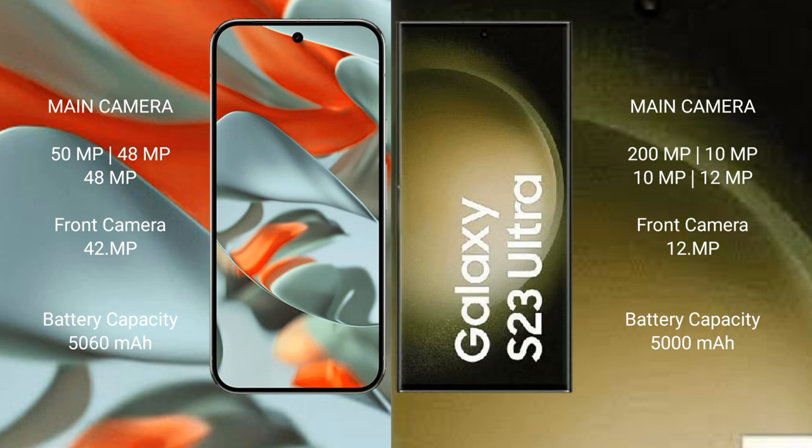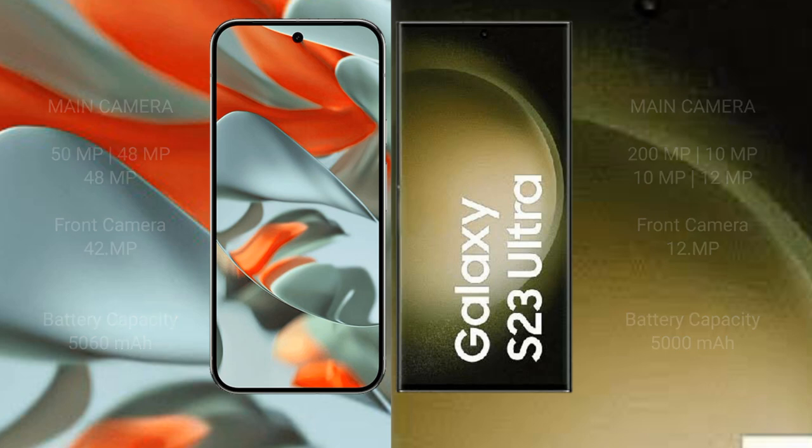Google Pixel 9 Pro XL has a 5060mAh battery with 66W fast charging support. Samsung Galaxy S23 Ultra has a 5000mAh battery with 45W fast charging support.